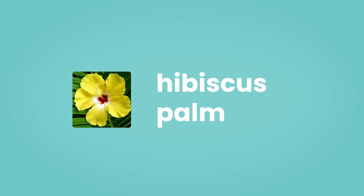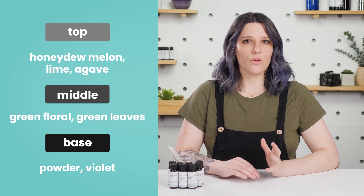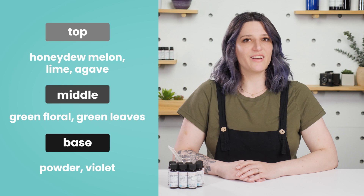Next up, tropical botanicals unite with lush florals in our Hibiscus Palm fragrance. A base of powder and violet cradles mid-notes of green leaves and florals, topped off with notes of lime, agave, and honeydew.